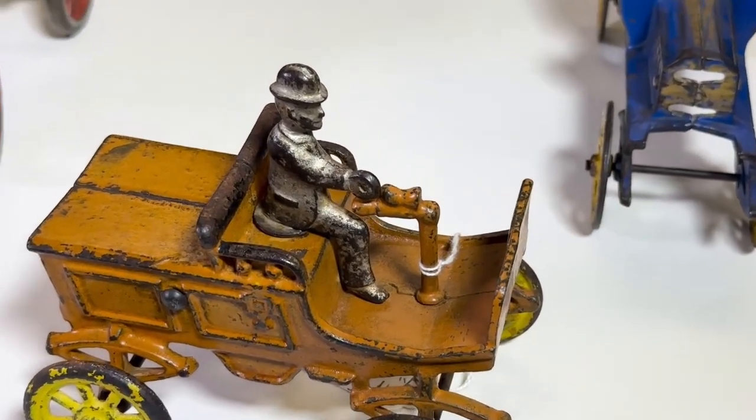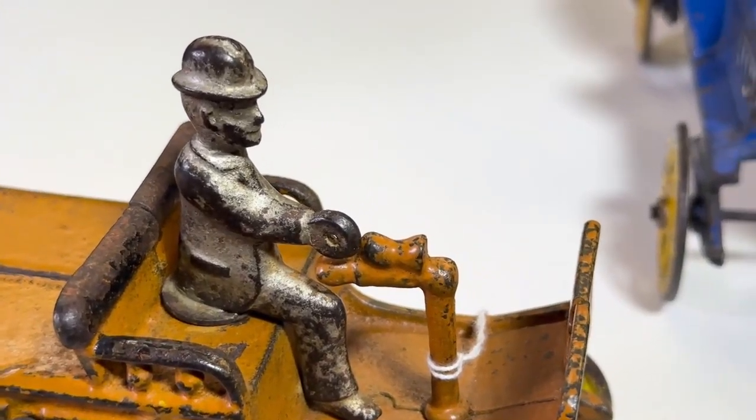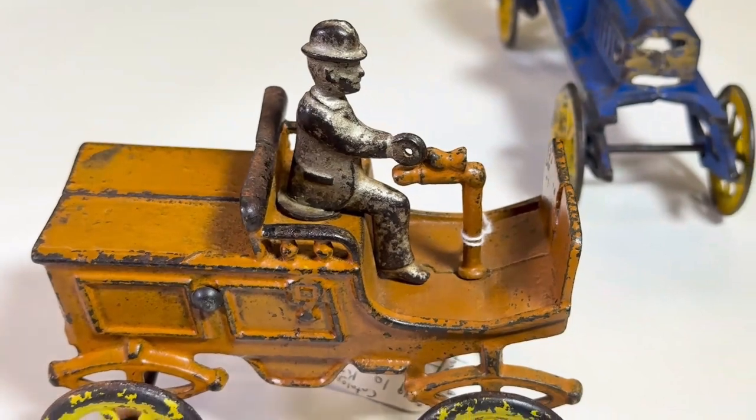Here's a close-up of the Locomobile, which is by Kenton and also catalogued as Jones & Bixler number 500. It's the original driver with the derby — where you could run about town and wear a nice suit.